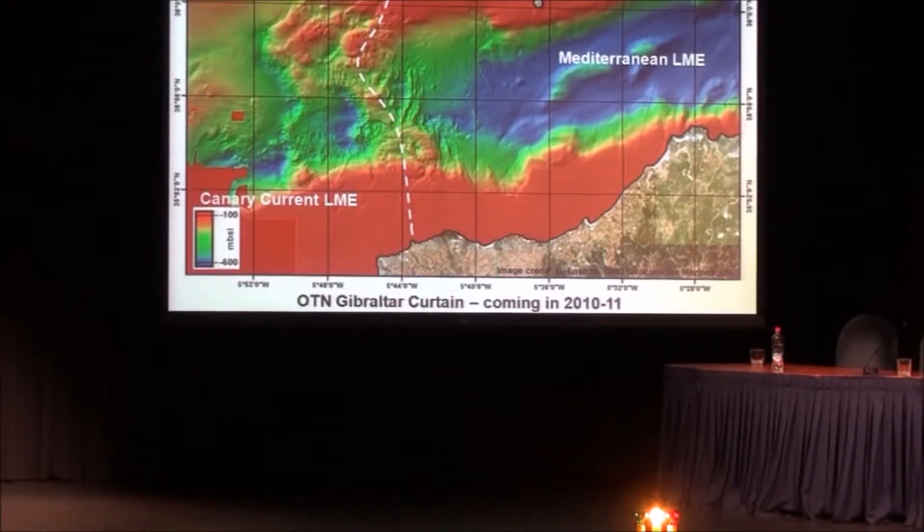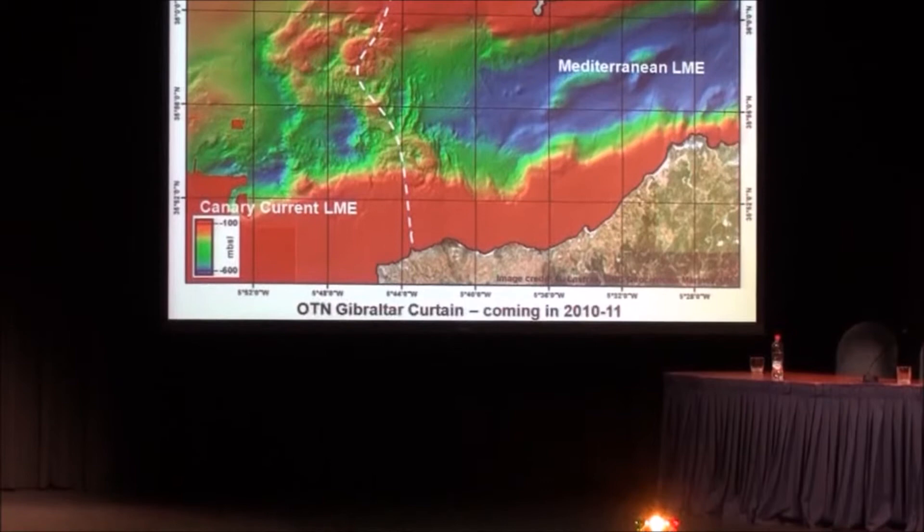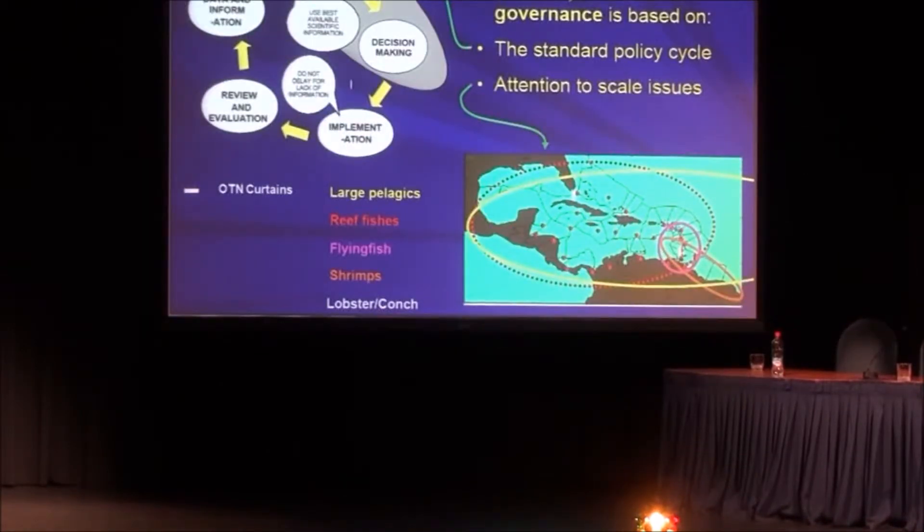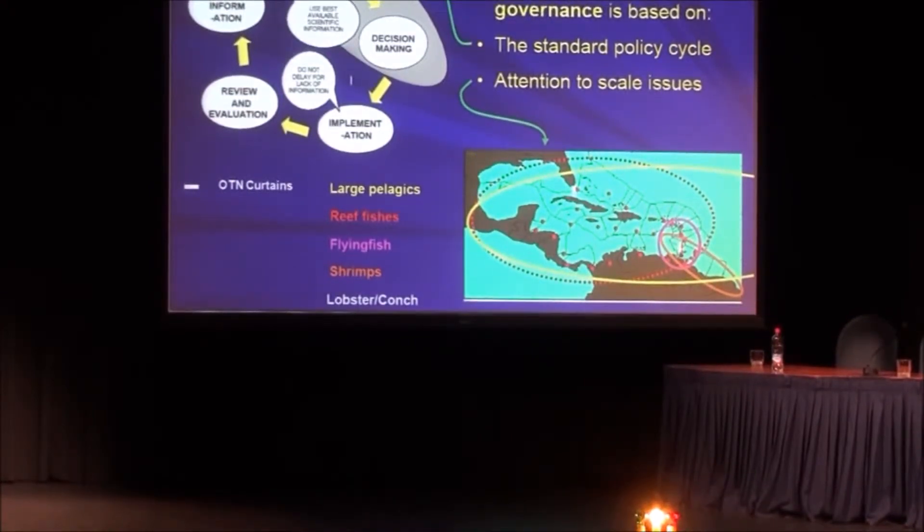The Ocean Tracking Network has plans to start a line across the Strait of Gibraltar this year to monitor everything that goes in and out of the Mediterranean, to be completed in 2011. We are also working to put a line at the entrance to the Gulf of Mexico, working with the Caribbean Large Marine Ecosystem Project. This is a little further out in terms of being a reality, but we hope it's going to come to pass.